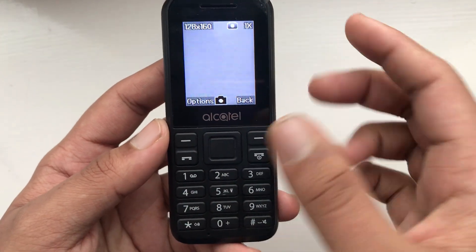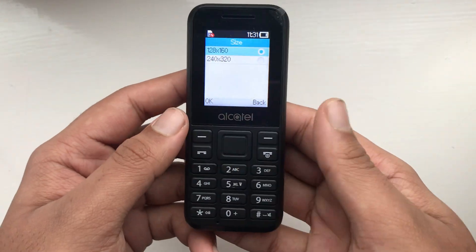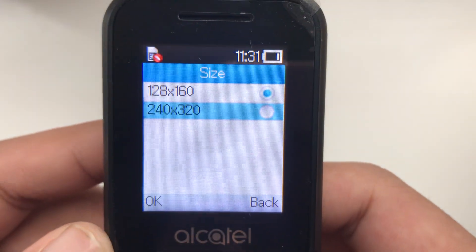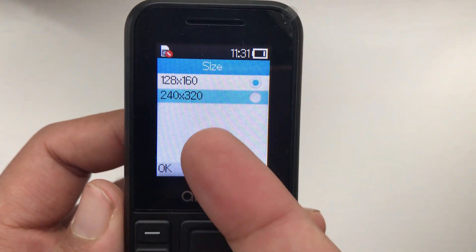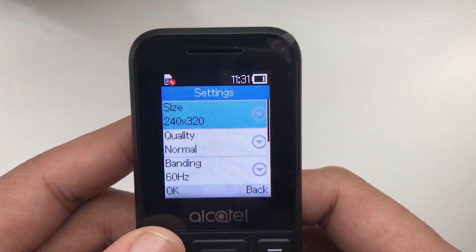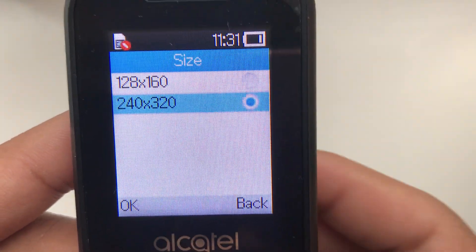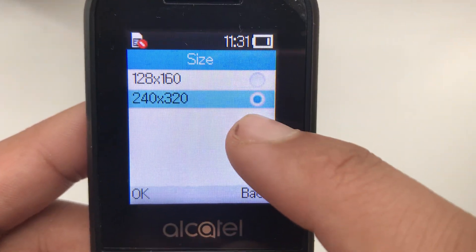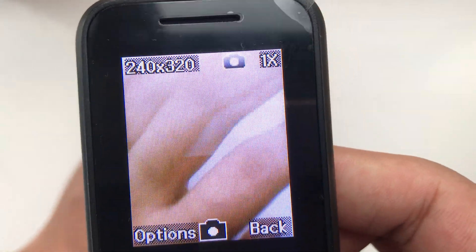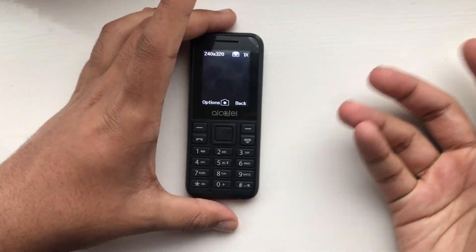If you go to Options, then Settings, then Size — would you look at that — it only supports a maximum resolution of 240 by 320. That's right, this camera is only 240 by 320. Even if you change the quality to high, the maximum resolution of this camera is still only 240 by 320, as you can see here. That is quite low.